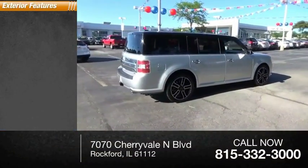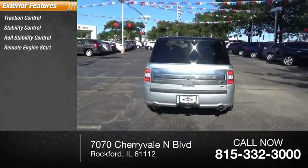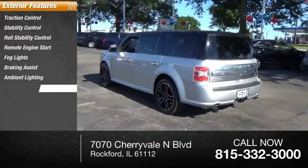Here are some of this vehicle's great options: Traction Control, Stability Control, Roll Stability Control, Remote Engine Start, Fog Lights, Braking Assist, Ambient Lighting, Power Brakes.